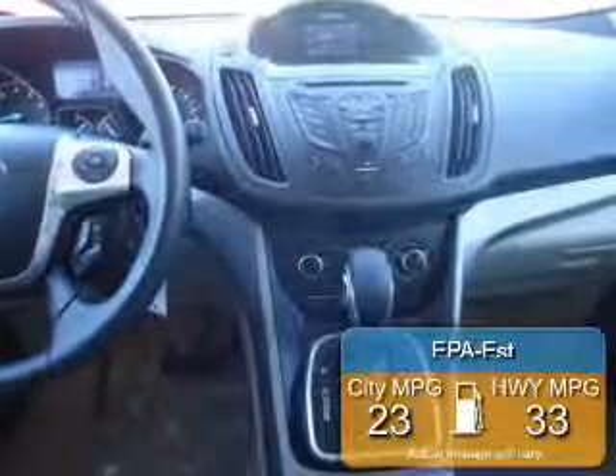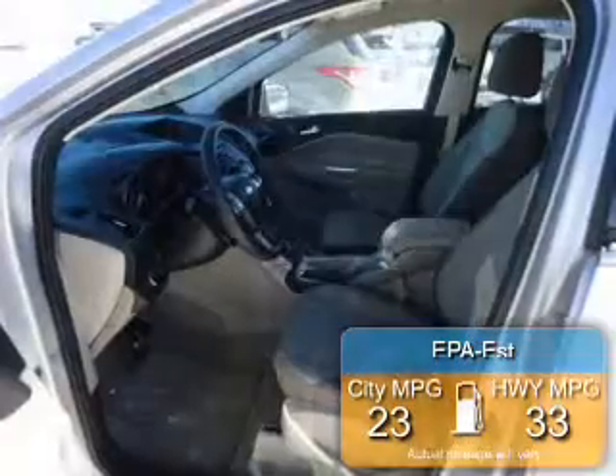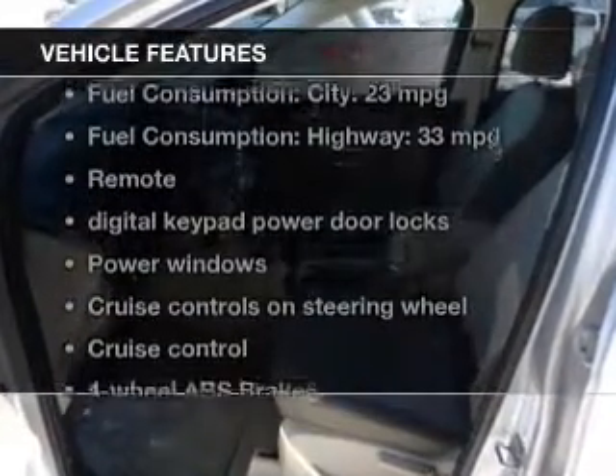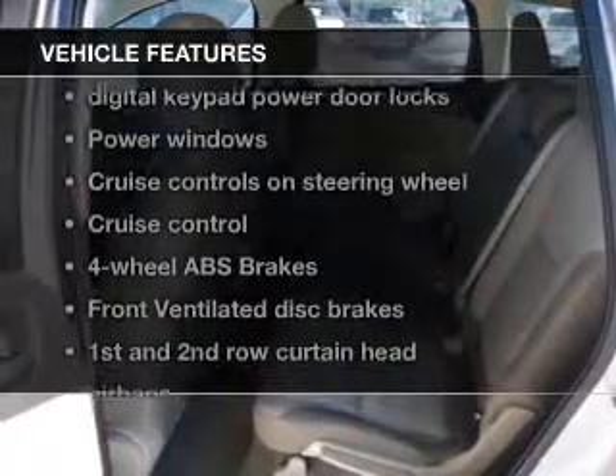Great fuel efficiency saves you money by requiring fewer trips to the gas station. The features include a turbocharger, Ford Sync, Sirius XM satellite radio, digital audio input, and aluminum rims.